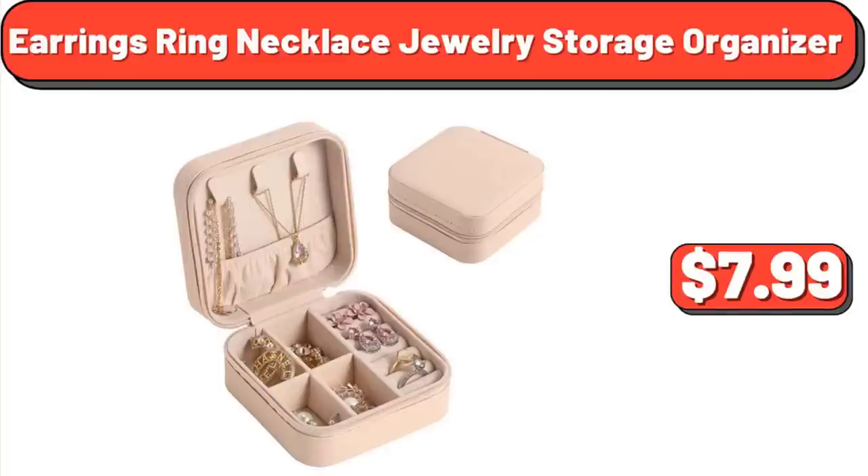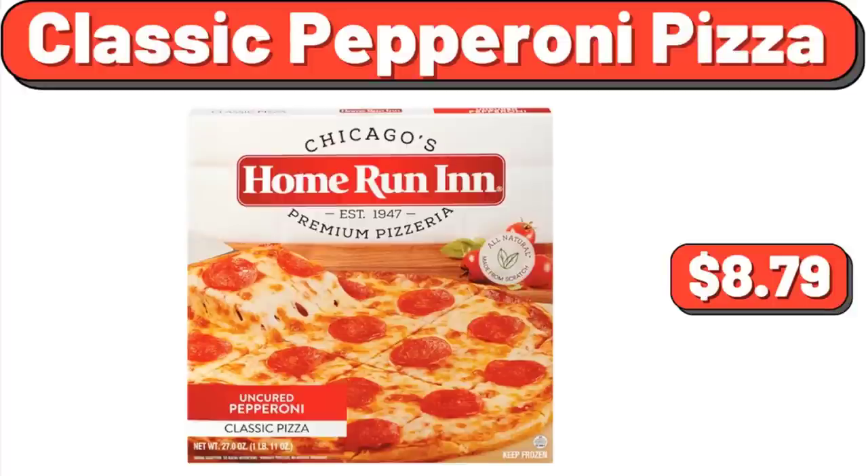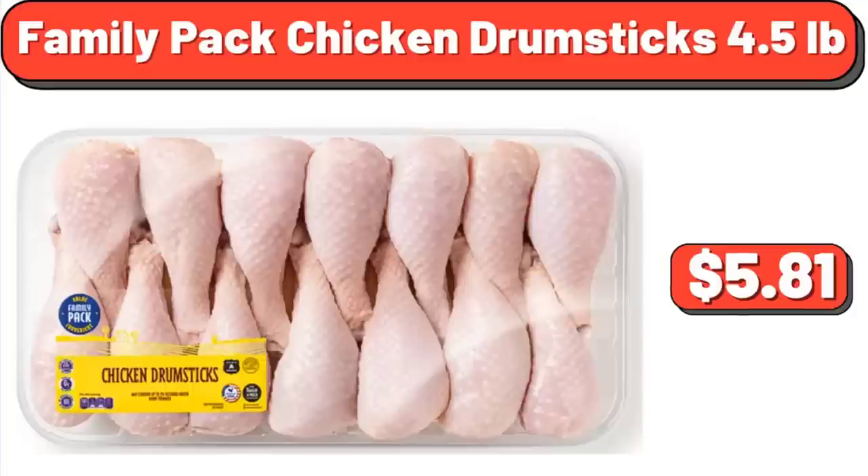Earrings, Ring, Necklace Jewelry Storage Organizer: $7.99. Colgate Optic White 4 Pack: $6.81. Classic Pepperoni Pizza: $8.79. Family Pack Chicken Drumsticks: $4.50.